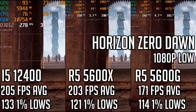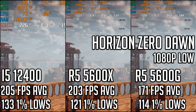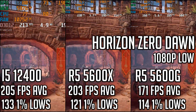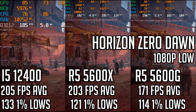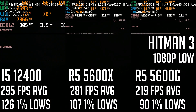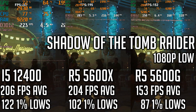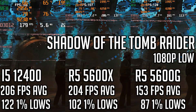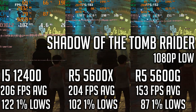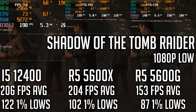Moving on to Horizon Zero Dawn, the 12400 slightly beats out the 5600X in average FPS, handily beats it in 1% lows, and completely decimates the 5600G. Performance between the 12400 and 5600X isn't that far off, and playing at higher settings would narrow the difference even more. Hitman 3 is another clear win for Intel, beating out both the 5600X and 5600G by noticeable margins in average and 1% lows. Finally, Shadow of the Tomb Raider followed a similar trend — the 12400 edged out a win on the 5600X and handily beat the 5600G. All in all, the 12400 takes the win here, though it would be hard to recommend the 5600G if you're going with a dedicated GPU right away.